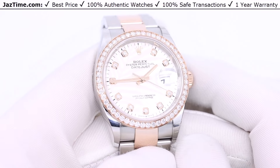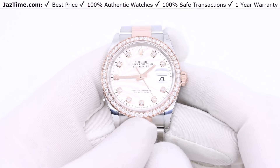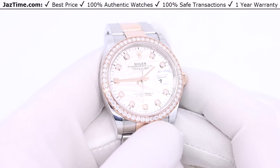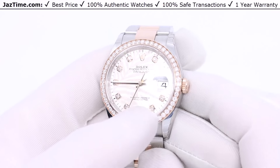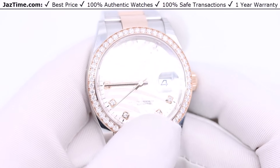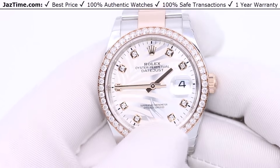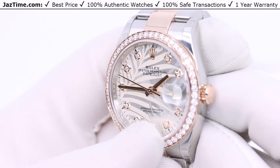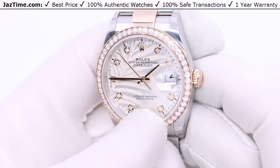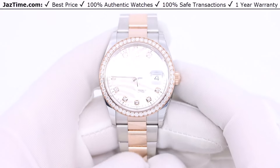Rolex made a dial with this palm motif, which is inspired by lush vegetation. The palm motif depicts palm branches whose overlapping fronds create an effect of light and shade. If you look carefully, you'll see that some of the palm looks in front, some looks in back, and it looks almost 3D in some way. That's very difficult to do, especially on a dial, and Rolex is able to do it.